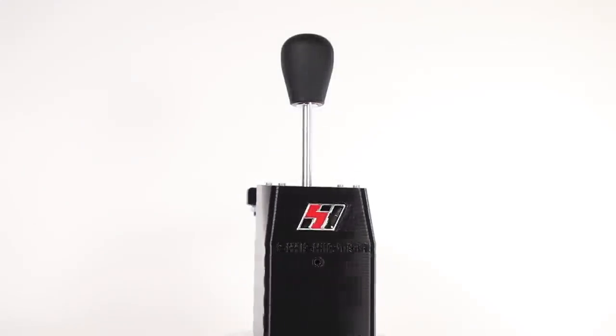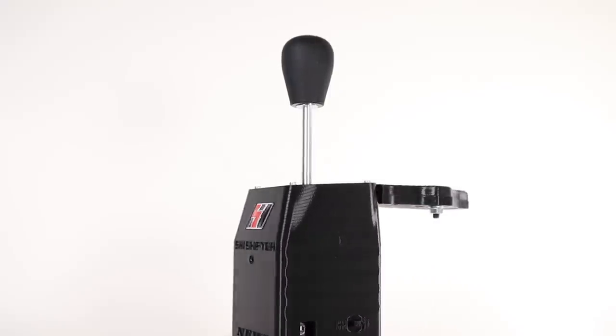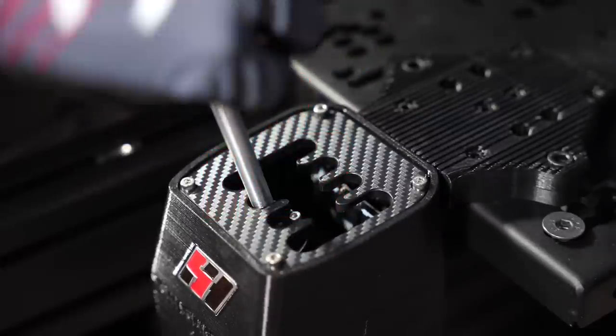Before we get started, please note that throughout the month of January, I'm giving away an SHH pattern shifter. Leave a like on the video and press the link at the top of the video description to enter.